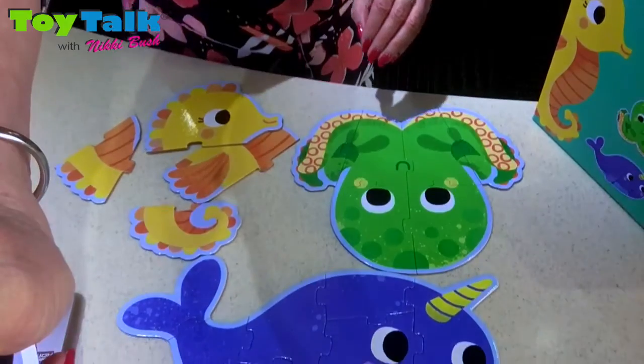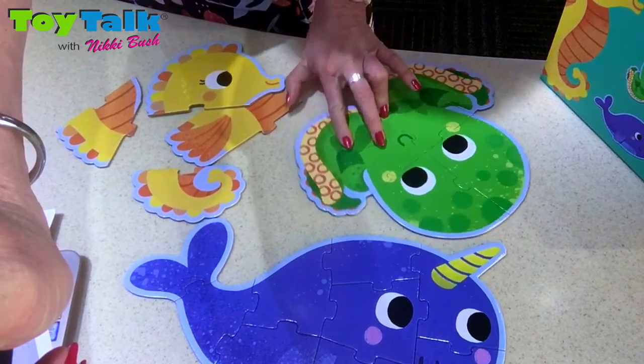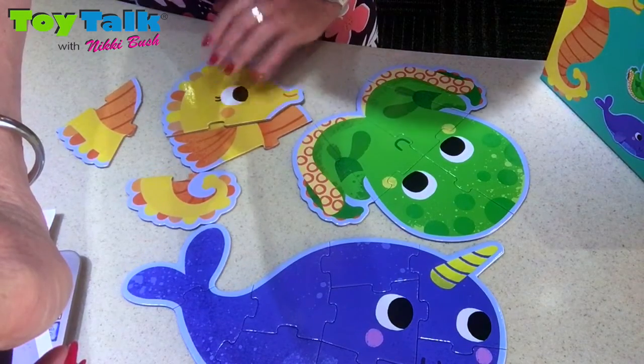So it's very important that children have a large selection of puzzles to choose from, and these are absolutely beautiful. Built the puzzles here — you can see the difference in size and they are just so beautiful. Children will love to play with them again and again.